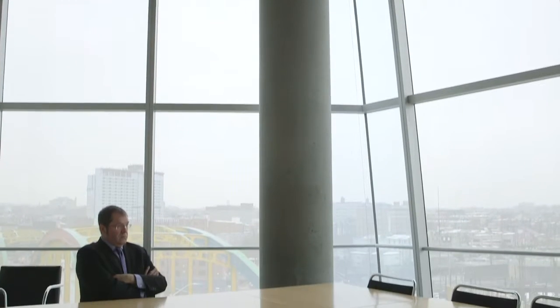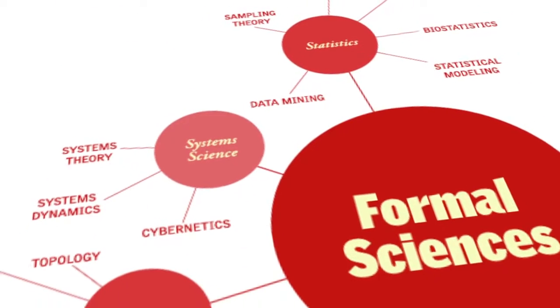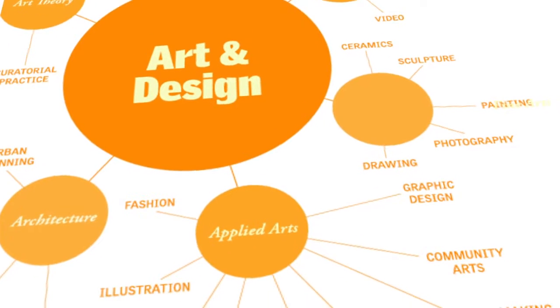INVIS stands for information visualization. It's a unique kind of graduate degree that's really very focused on looking at large multivariate data sets and then creating compelling visual narratives about that data.